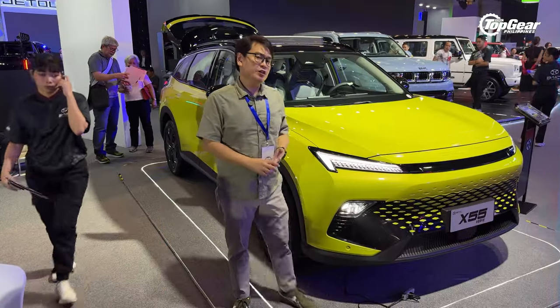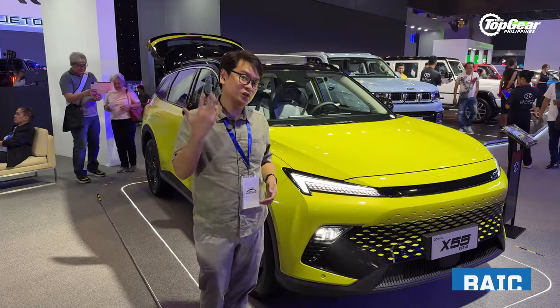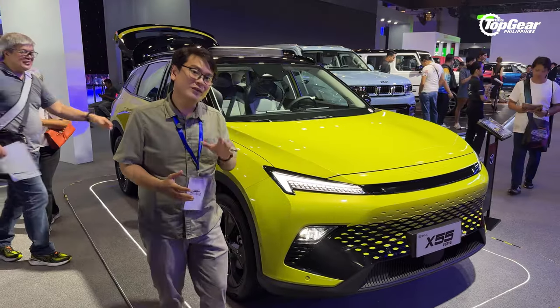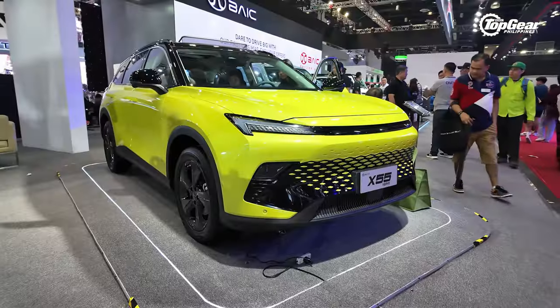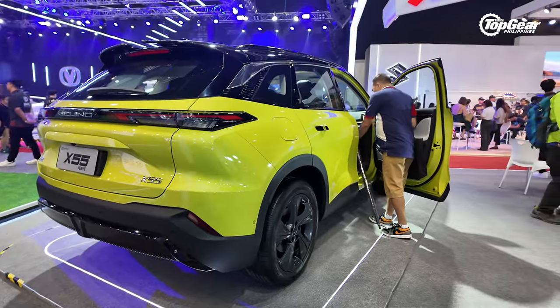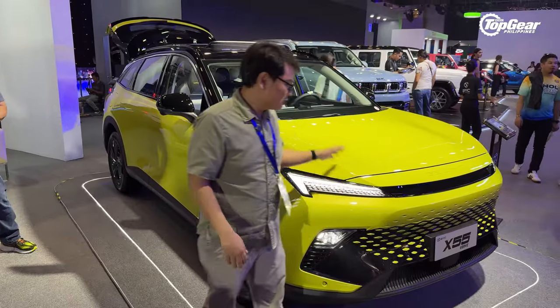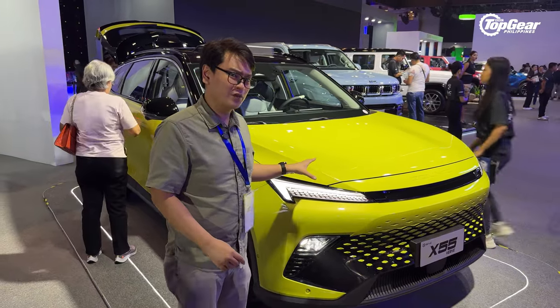BAIC is staging a Philippine comeback, and staging their comeback includes the introduction of five new models consisting of crossovers and SUVs. We're going to start with the entry-level model, the X55, which competes with the likes of the Honda HR-V, Hyundai Creta, and Toyota Yaris Cross. So this one competes in the highly competitive subcompact crossover market.